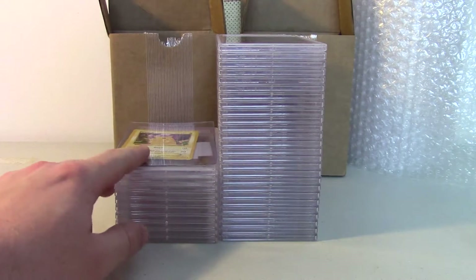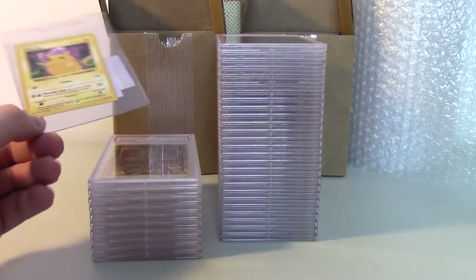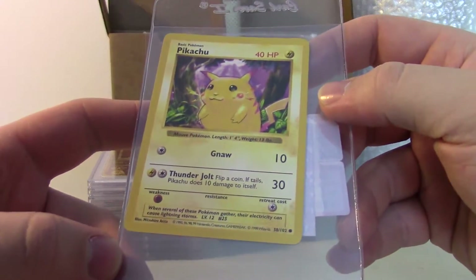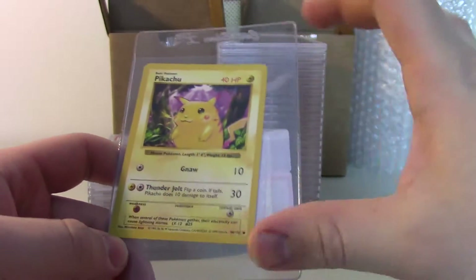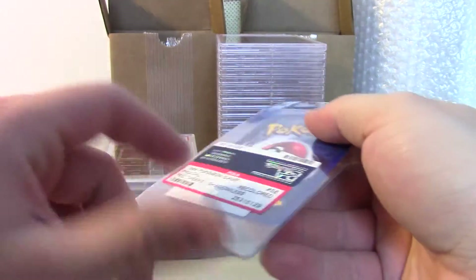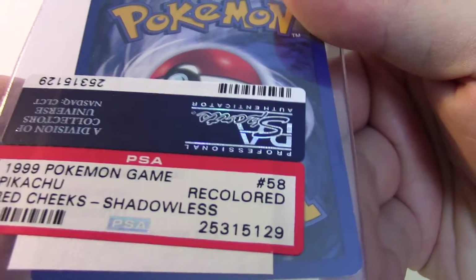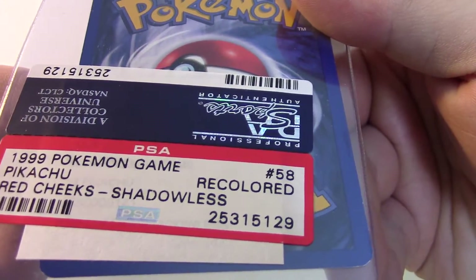We'll start right here with TheSkylessShow. She did come back with one no-grade, and that was this particular Pikachu. It's a shadowless Pikachu, and I have this centered a little funny in the case just to show you guys. The reason it came back as a no-grade: it said Pikachu Red Cheek, shadowless, recolored — which is not one I see a whole lot of.